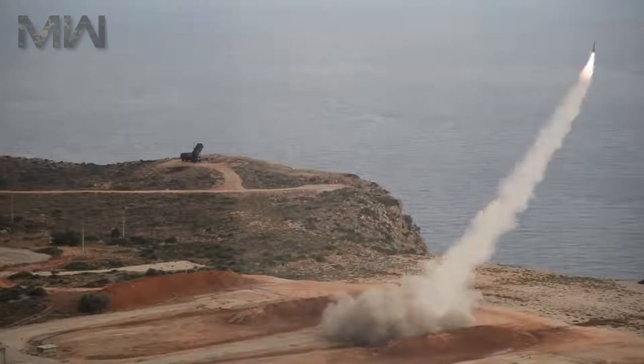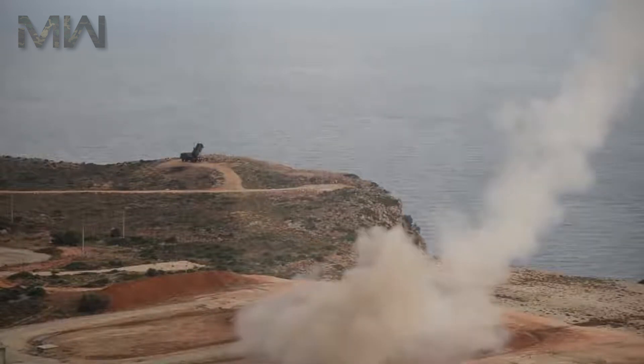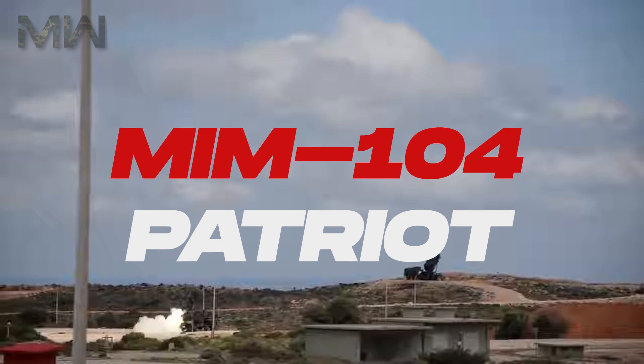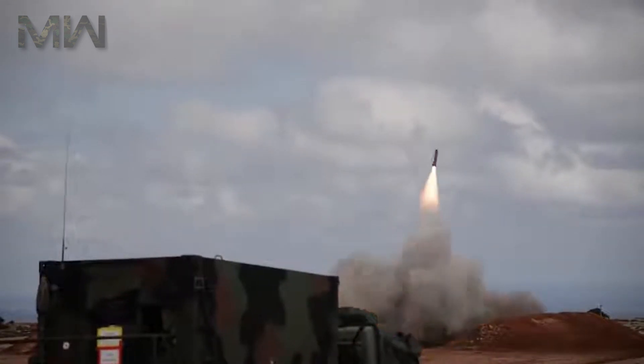Hello everyone and thanks for watching Military Weapons, where today I'll tell you about the long-range, all-altitude, all-weather defense system MIM-104 Patriot. It's a surface-to-air missile system and the primary of its kind used by the United States Army and several allied nations.